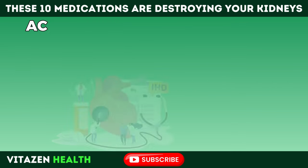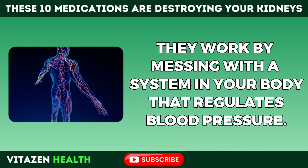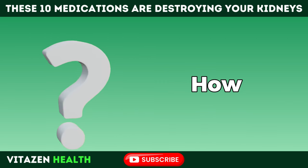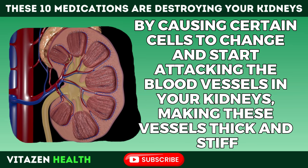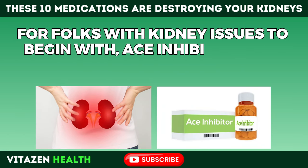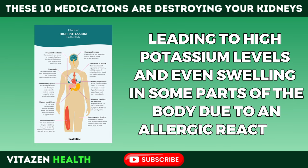Number 5: ACE inhibitors are a group of medications important for treating high blood pressure and heart failure. They work by interfering with a system in your body that regulates blood pressure. However, a study from the University of Virginia School of Medicine found that long-term use could harm your kidneys by causing certain cells to change and start attacking the blood vessels, making them thick and stiff and disrupting blood flow. For folks with kidney issues to begin with, ACE inhibitors can make things worse, potentially causing high potassium levels and swelling due to allergic reactions.